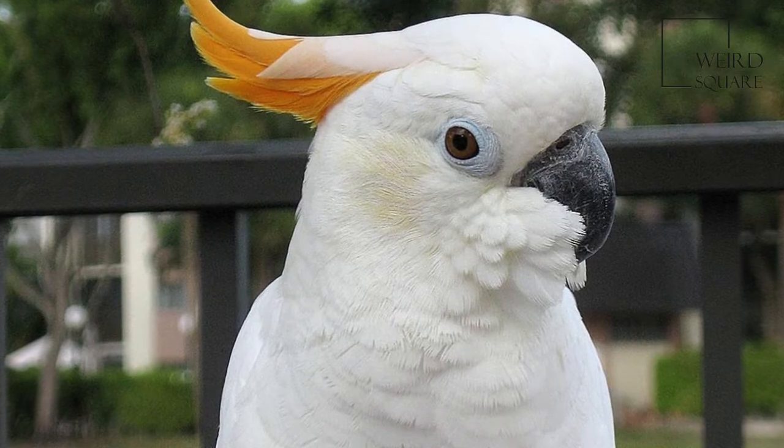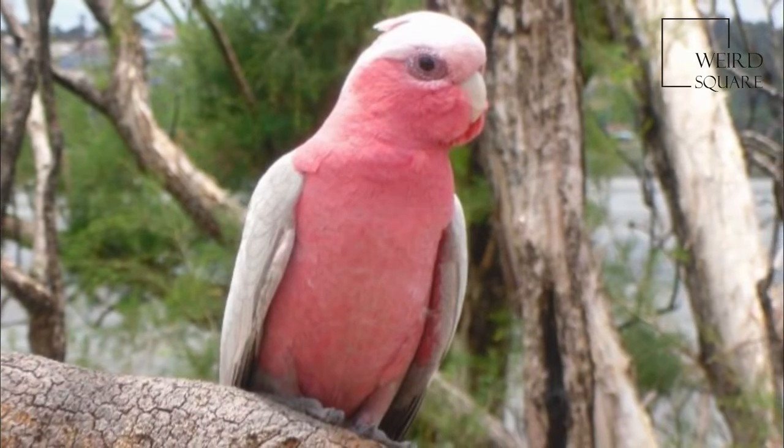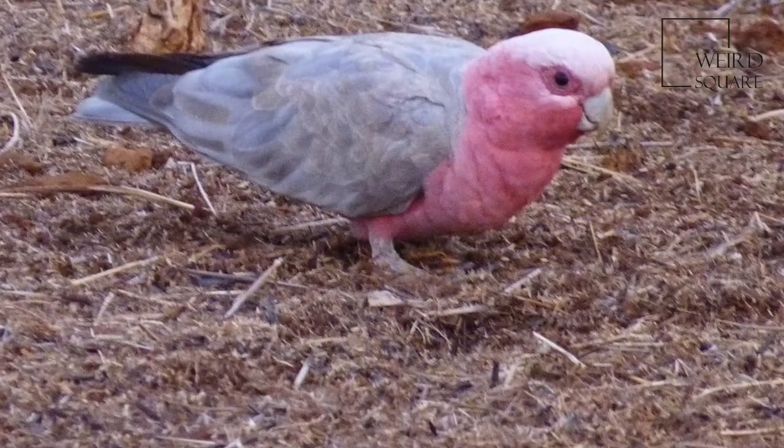The colours of the juveniles are duller than the adults. Juveniles have greyish chests, crowns, and crests, and they have brown irises and whitish bare eye rings, which are not carunculated.